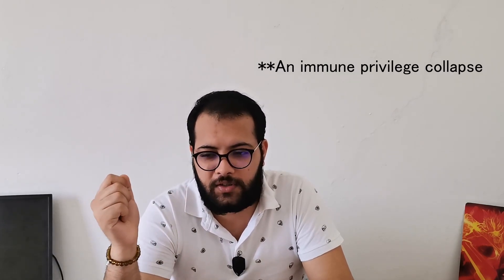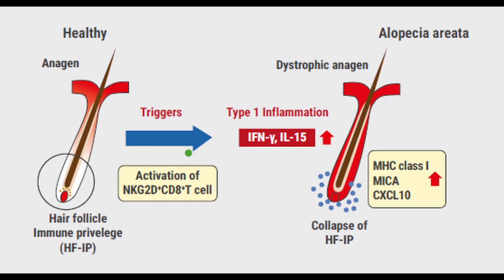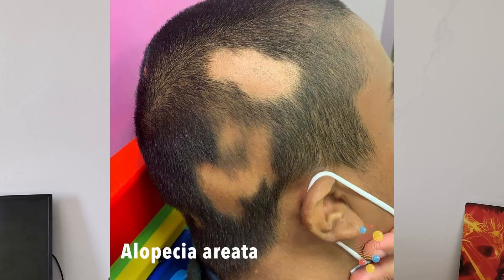One of the aspects of the pathogenesis of alopecia areata is what scientists call immune privilege collapse, which basically gives the white blood cells free access to attack and kill the hair follicles, producing the characteristic patchy appearance.